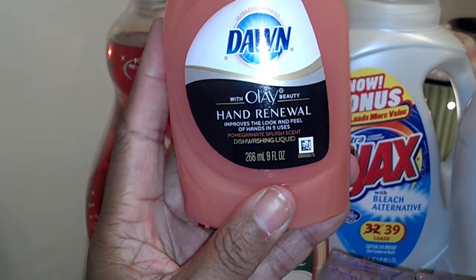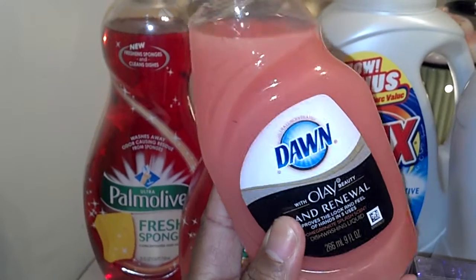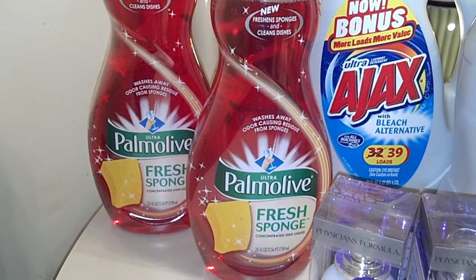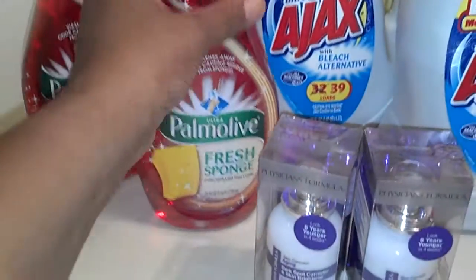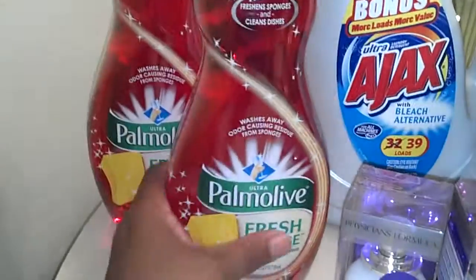But if you look, this one is only 9 ounces, so two of these is only 18 ounces. If you have that 50 cent off coupon that we always use for this, or the Gain, or even the Palmolive, usually we get them for 50 cents, maybe once in a blue moon 25 cents. Two of these is going to be 18 ounces. This is almost like three of these because nine times three is 27 — you're two ounces short of a full smaller bottle.